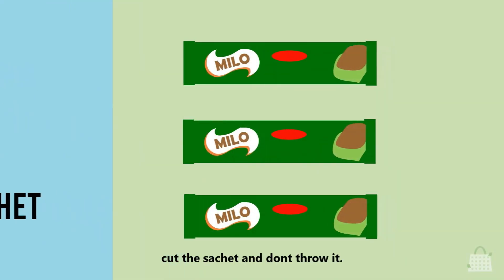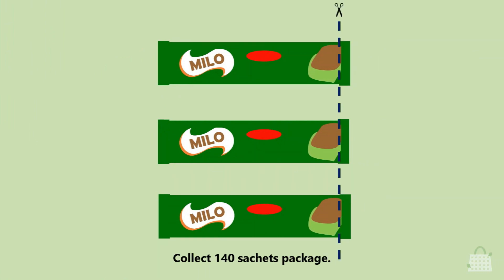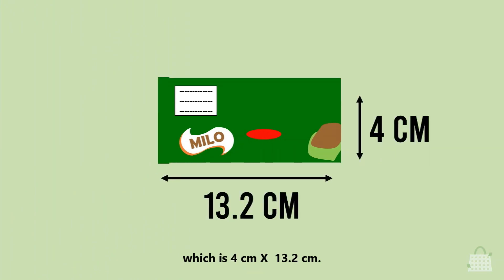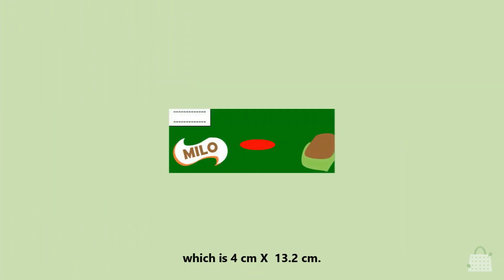First, cut the sachet and don't throw it. Collect 140 sachet packages. Second, cut the Milo wrappers to the same measurement, which is 4 cm by 13.2 cm.